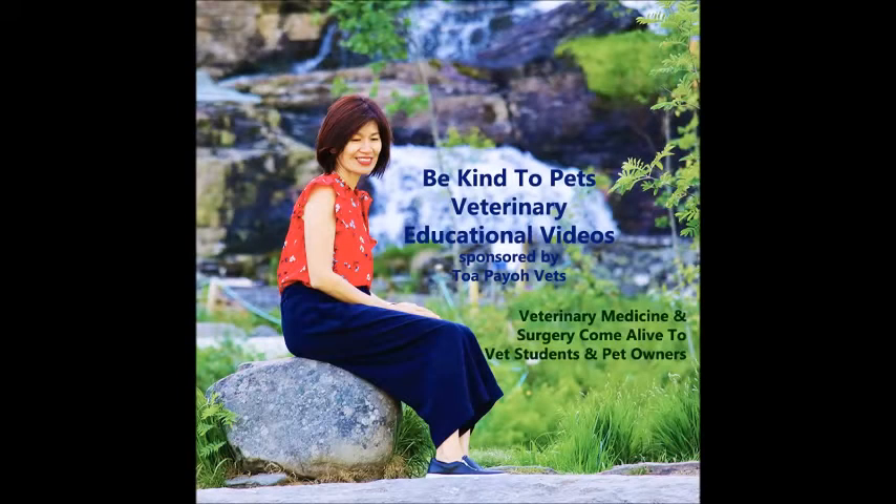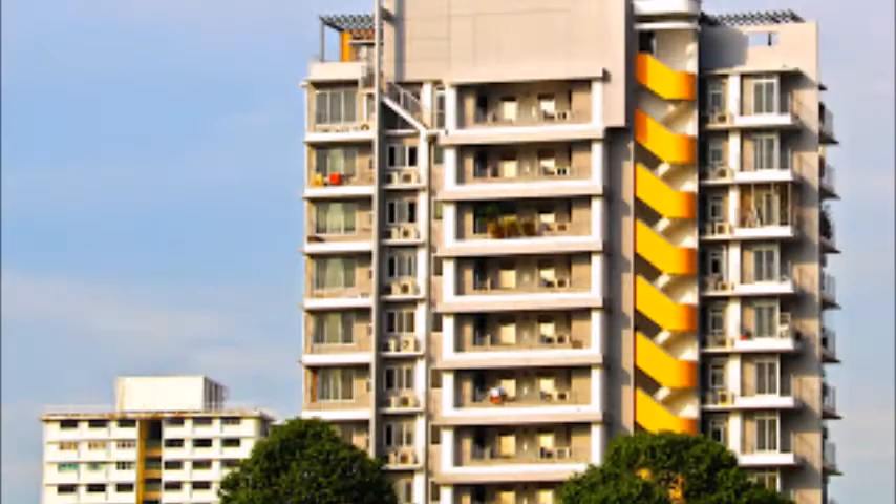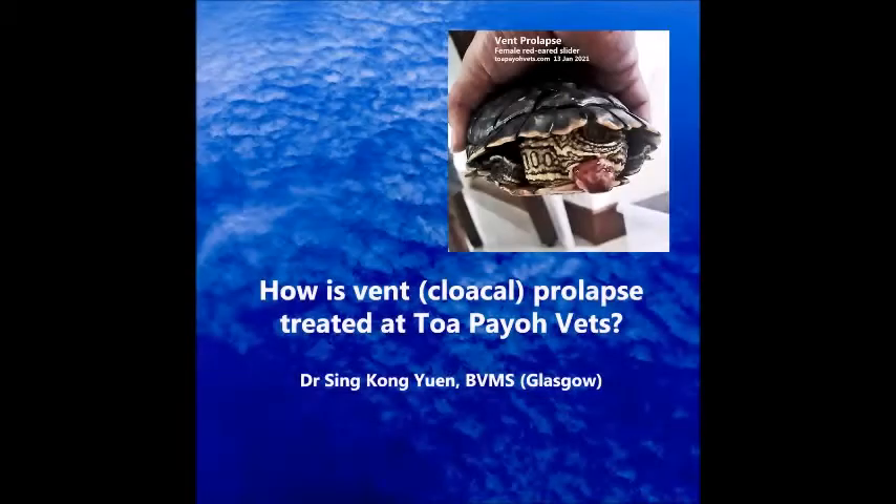This is a Be Kind to Pets Veterinary Educational Video, sponsored by Topoyo Vets and is set in Singapore. Singapore is a city-state with a population close to 6,720 square kilometers of land. With this space constraint and our busy lifestyles, many prefer the low-maintenance red-eared sliders as pets. But when sliders fall sick, they too need to be brought to the vet. This video will show how vent prolapse in red-eared sliders is being treated at Topoyo Vets.